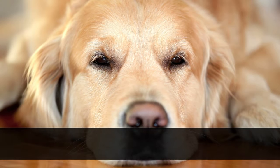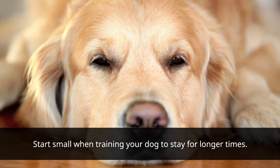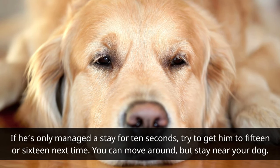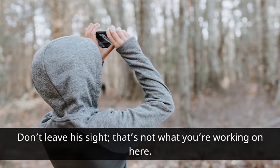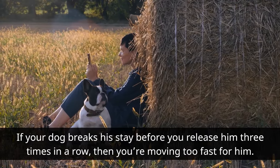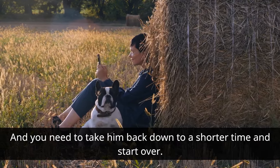Start small when training your dog to stay for longer times. If he's only managed to stay for 10 seconds, try to get him to 15 or 16 seconds next time. You can move around, but stay near your dog — don't leave his sight. If your dog breaks his stay before you release him three times in a row, then you're moving too fast for him, and you need to take him back down to a shorter time and start over.